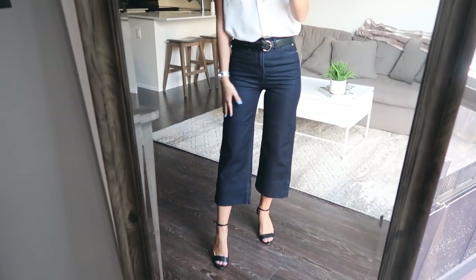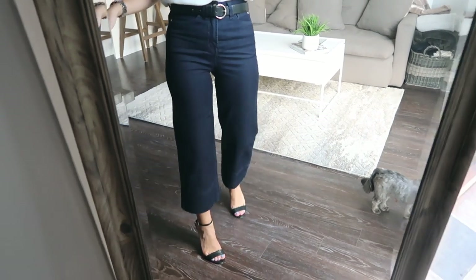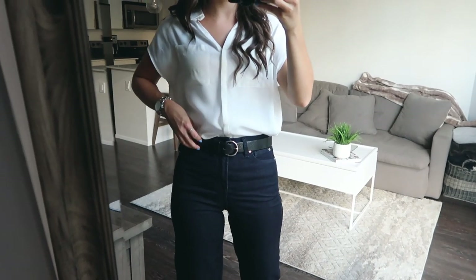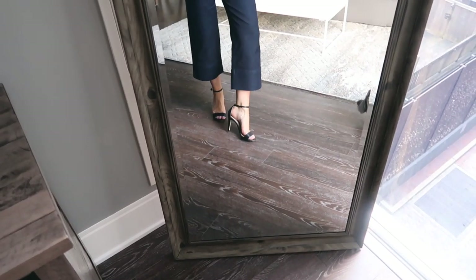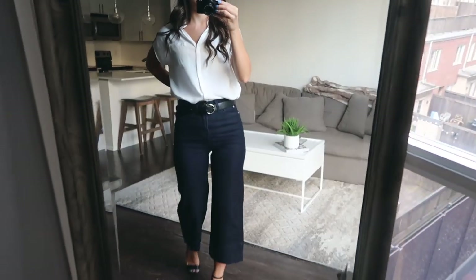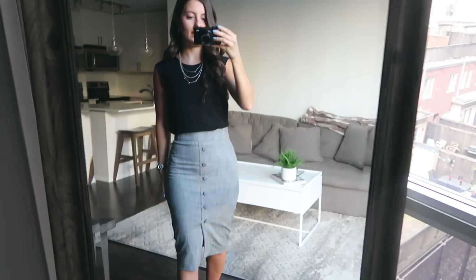I love these wide-leg pants from RW & Co. I'm a big fan of skinny jeans and only own skinny jeans, so these are something different and really cute for the summer — especially simple with a belt, which is also from RW & Co. I decided to wear some black heels just to dress the look up a little bit. It would also be cute with a statement heel, but I'm pretty classic and like my neutrals.